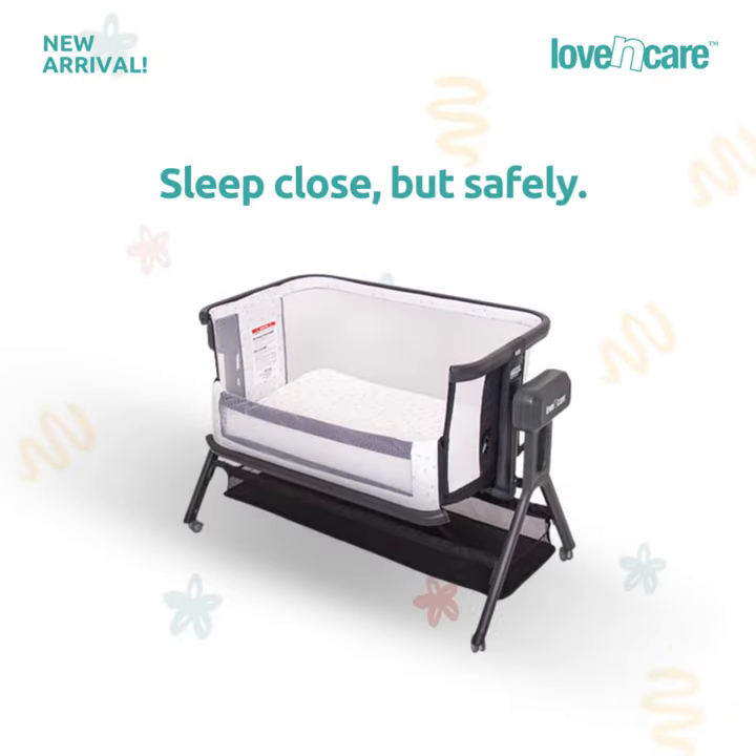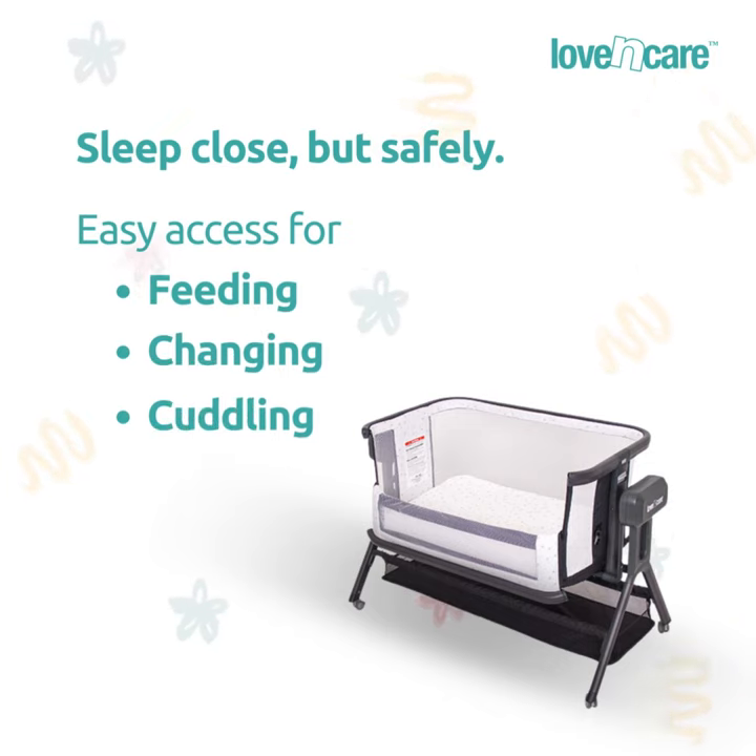Sleep close, but safely. The Glide Sleeper allows your baby to rest next to you, providing easy access for feeding, changing, and cuddling.